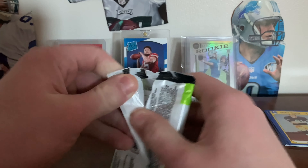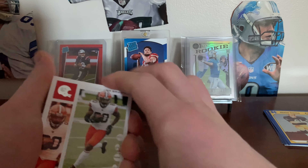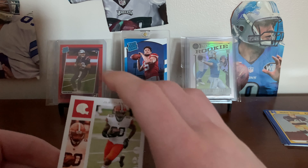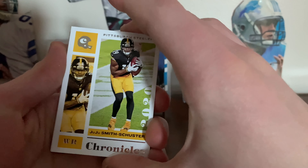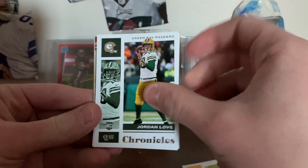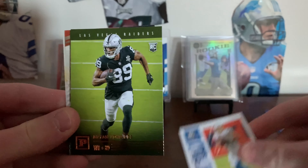Let's go! Oh, we got a Prison Black or something — nice! I think I have nine or ten Prison Blacks out of the 25-card set. We have Jarvis Landry, JuJu Smith-Schuster, Jordan Love, AJ Brown, Justin Herbert — that's a nice one, nice rookie.